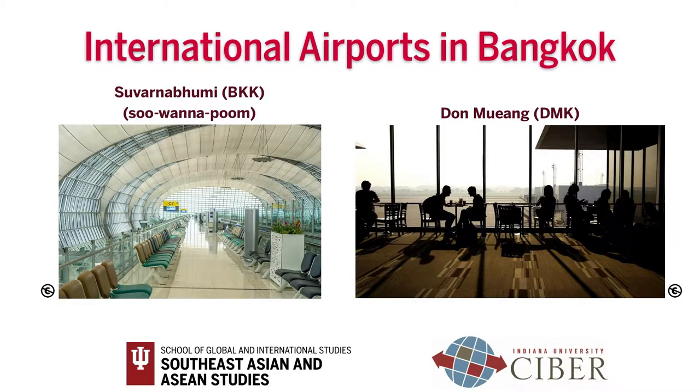There are two international airports serving the Bangkok metropolitan area. International flights from all over the world land at Suvarnabhumi airport. Don Mueang Airport is the main hub for Thai and Southeast Asian regional budget airlines. If you fly out of the United States to Thailand, you are more than likely to land at Suvarnabhumi airport.